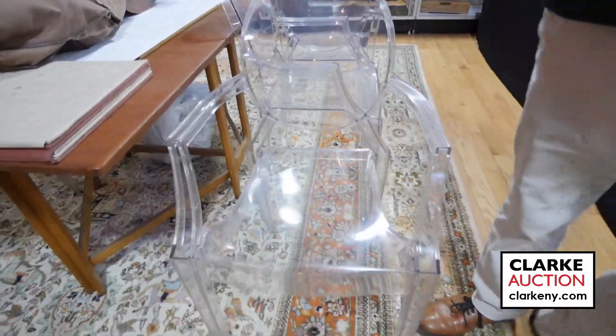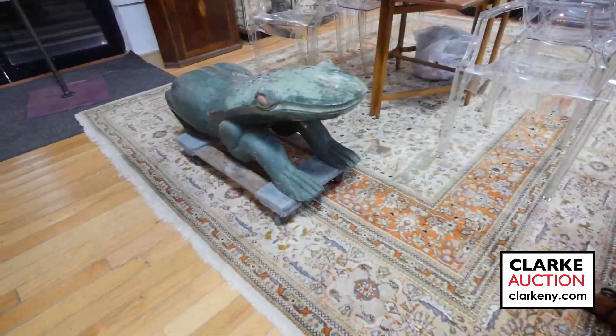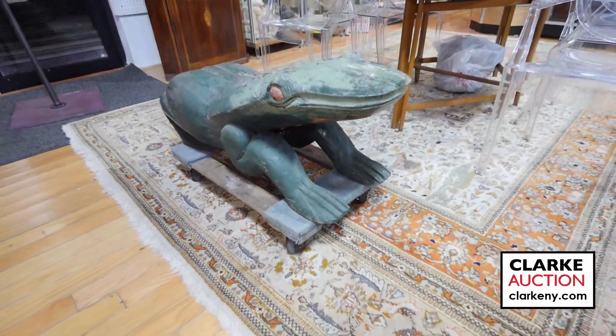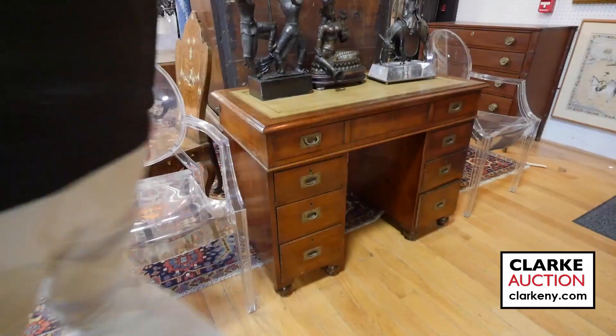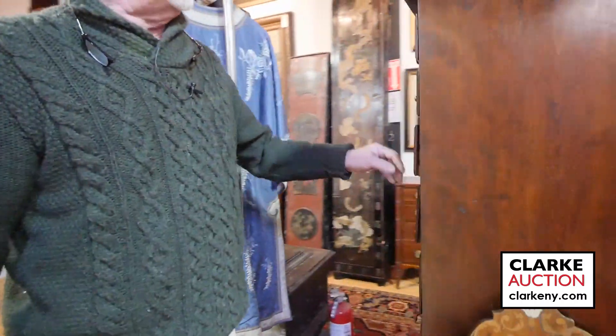Look, we have cellos. This here is a carousel frog — in a bit of shape, obviously been used, but I haven't seen one before so hopefully someone's looking for that. Nice campaign desk, definitely — look at the size of this, leather top, all original, 19th century.